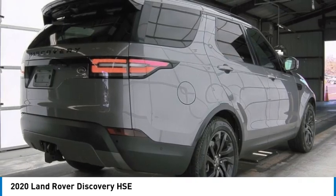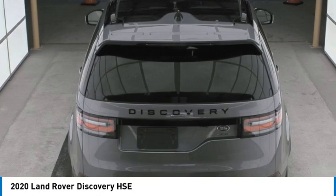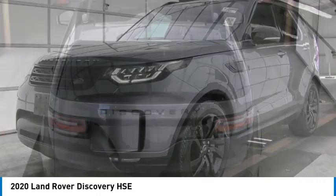Heated mirrors, aluminum wheels, rear spoiler, remote engine start. Your new ride is just a phone call away.